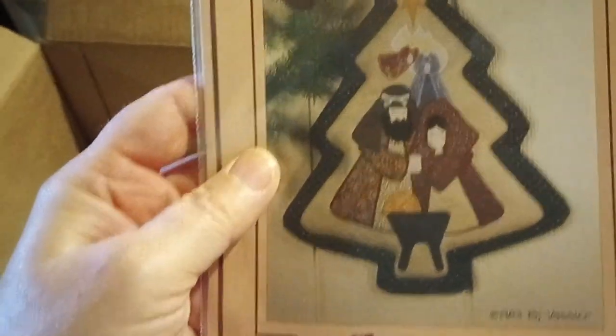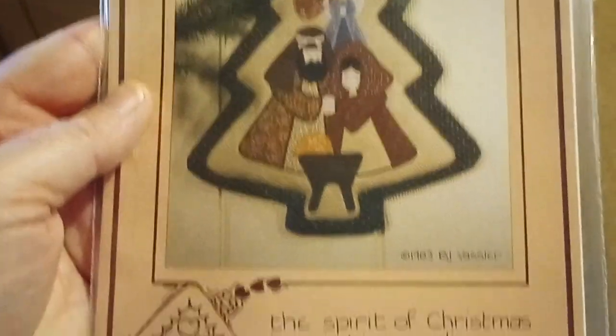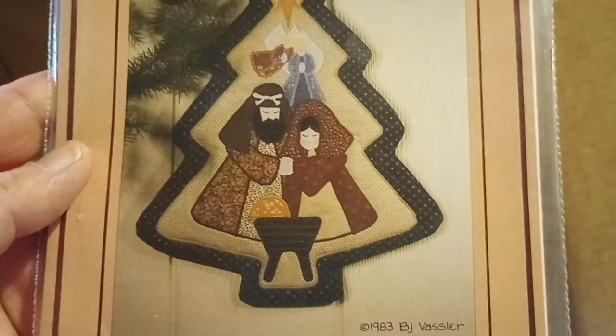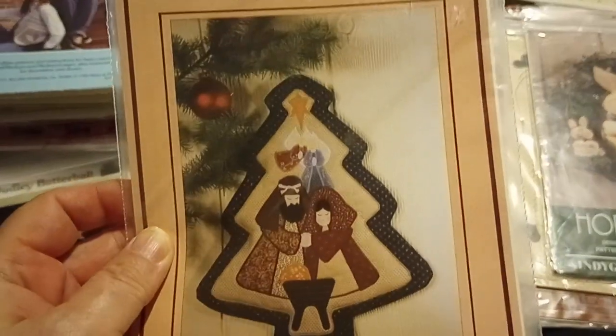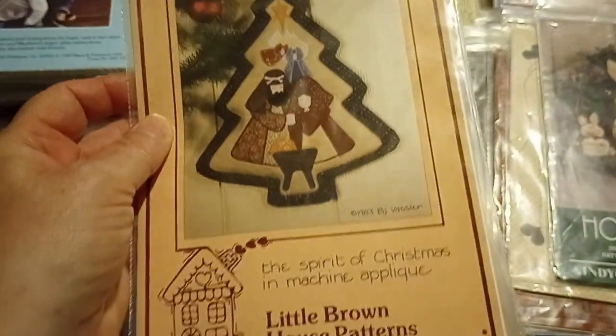Hocus Pocus Halloween — very cute. This is the Nativity Tree — Joseph and Mary and baby Jesus. Clearly Christmas. Is this an ornament? Yeah, might be an ornament.